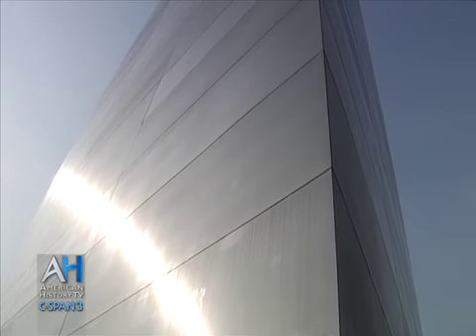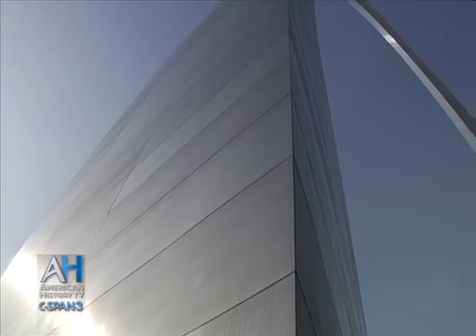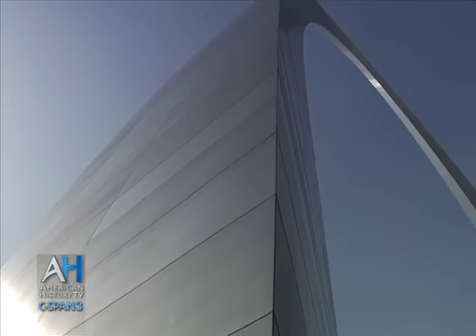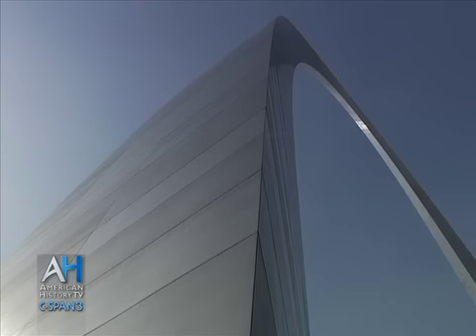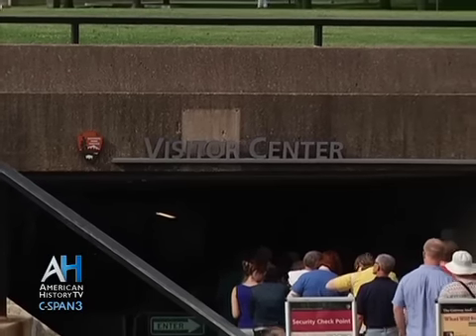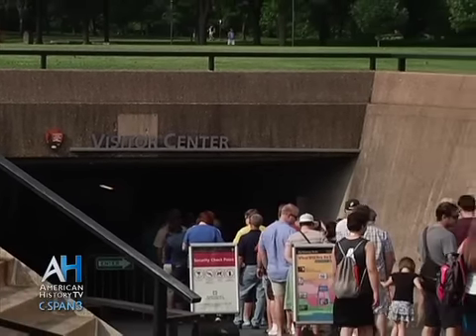Right now we're standing very close to the famous Gateway Arch in St. Louis — a 630-foot-tall stainless steel structure that was designed back in 1947, but not built until the mid-1960s and completed in 1965. Each year we get about 2.5 million visitors who come to see the memorial and see the arch.